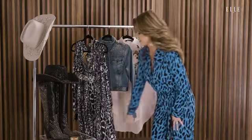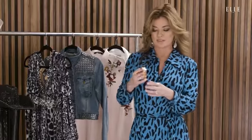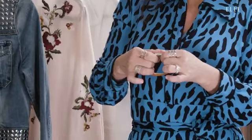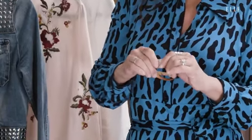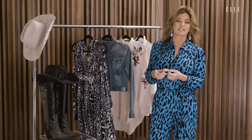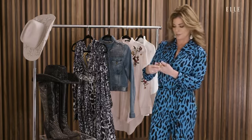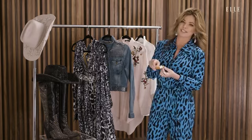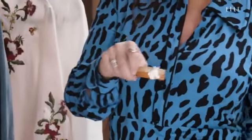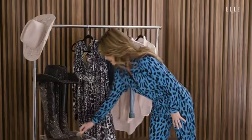The bracelet is the most sentimental piece because a friend gave it to me. It's a horse head with a magnet opening, which is really cool. When things are a gift, they always have more sentimental value. I love horses, and when I'm traveling and can't bring my horses with me, I like to be reminded of them — my beautiful friends.